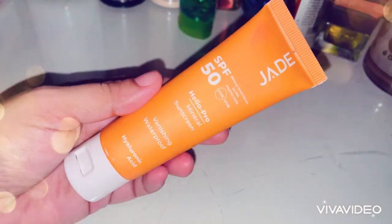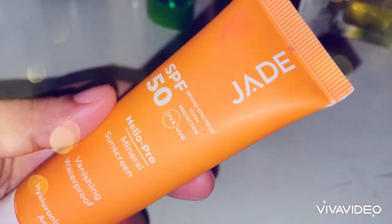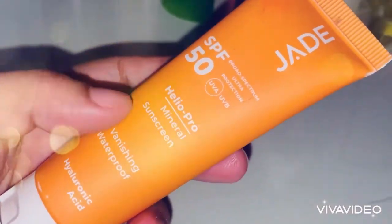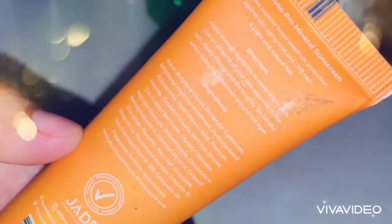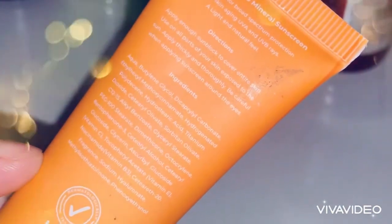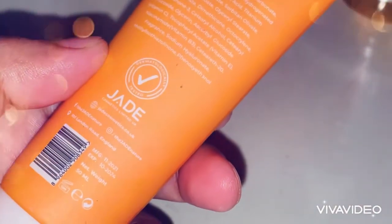Hi everyone, Assalamualaikum and welcome back to another review video. I will share my honest review today — I will share my Jade sunscreen. First of all, subscribe to my channel and like this video. The Jade sunscreen price is $750 original price, but now it's going on sale on their website so you will get a discounted rate.